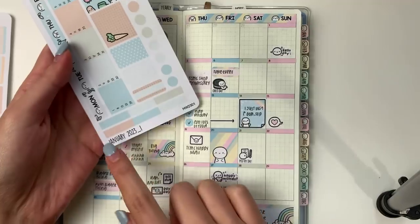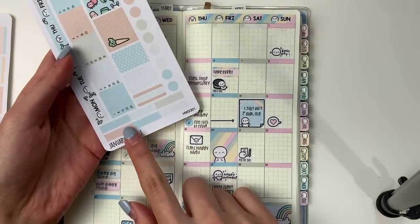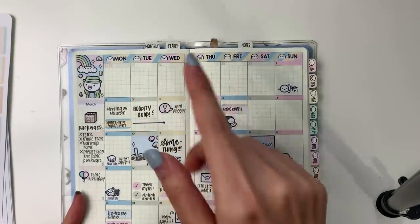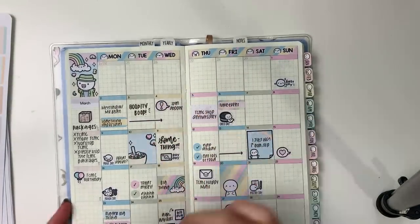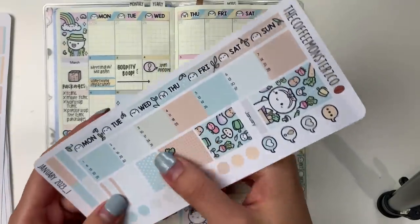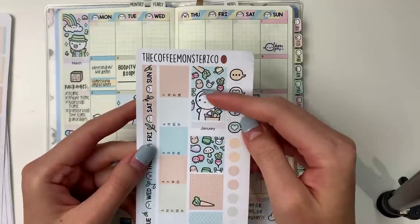We also have these blank labels — four of them here and six at the bottom — to cover up the other days that are not part of the month if you wish. In this demo I didn't use the extra strips, so you can still use them for other things like dividers.